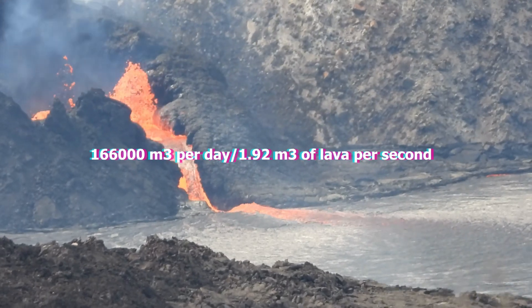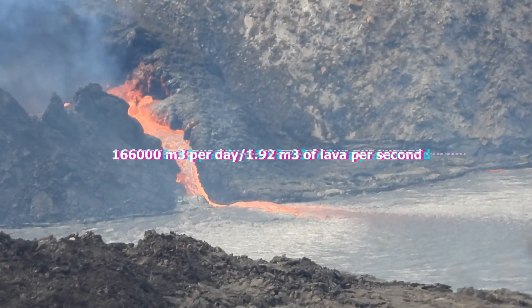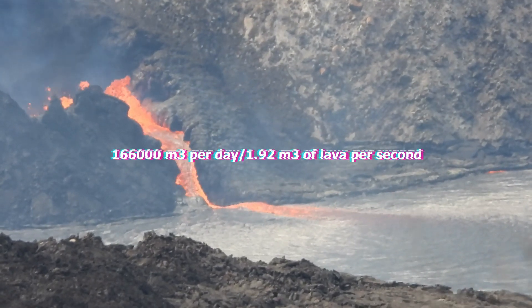Over the last couple of months, lava extrusion has diminished, dropping from 300,000 cubic meters of lava per day to about 166,000 cubic meters of lava per day. So slightly less than 2 cubic meters of lava is extruded each second.